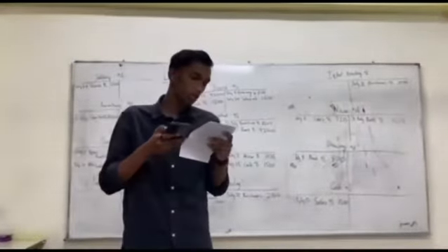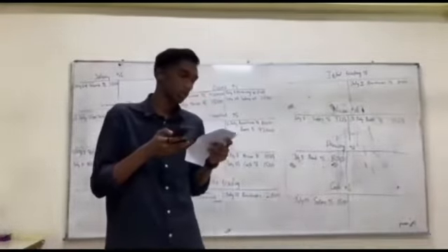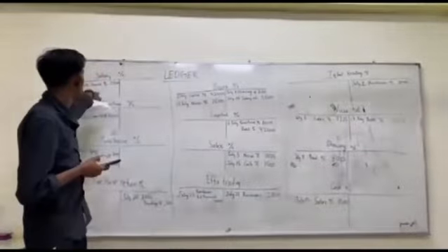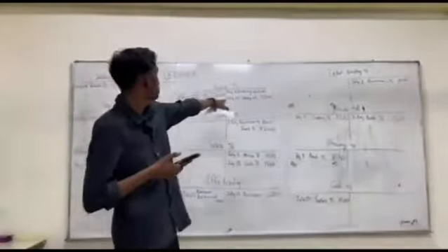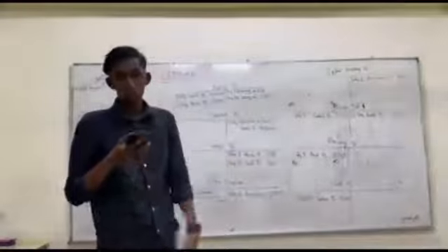And for the last one, July 29th, pay salary by check RM3500. We need to add salary account — July 29th, bank RM3500. And also add bank account — July 29th, salary RM3500. That's all for me, sir.